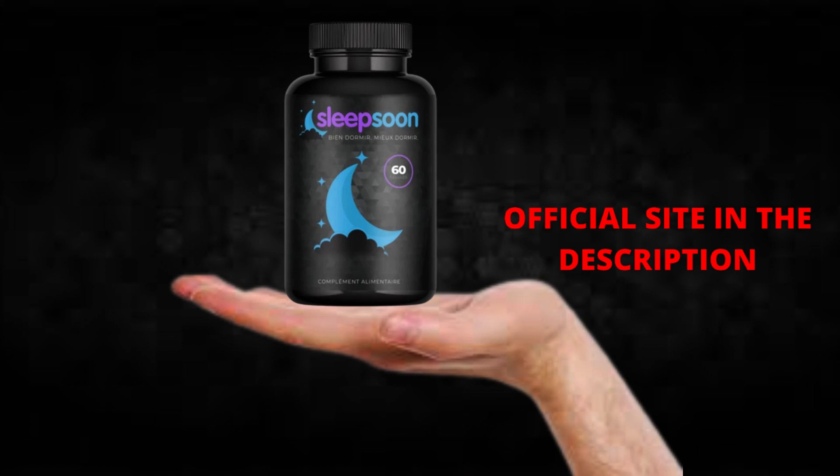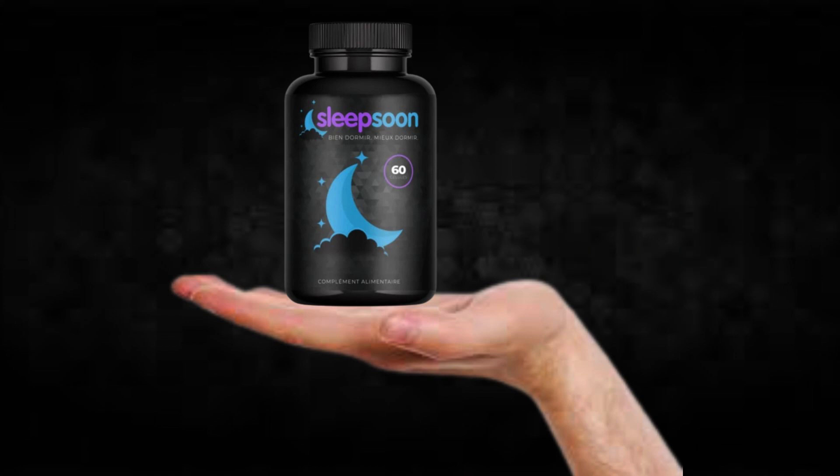I wanted to record this video first to tell you to be careful with the website you're going to buy SleepSoon from, and also, if you do buy the product, do the exact treatment and take it seriously. Remember that your results will be very different from any other person because your organism acts in a very unique way. I really hope this video helped you, and I hope that SleepSoon helps you improve your life and enjoy the many benefits this product promotes.